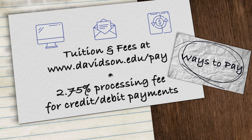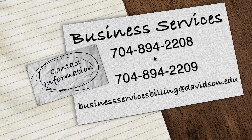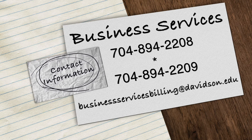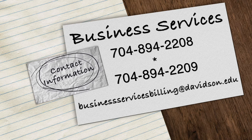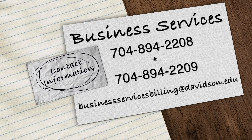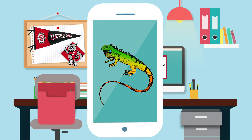If you think you might miss a payment, talk with Business Services before your payment is due so that you don't get charged late fees and are allowed to return to campus the following semester. Questions or concerns? Call Business Services at 704-894-2208 or extension 2209, or email businessservicesbilling@davidson.edu. Now, go check on your iguana.